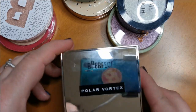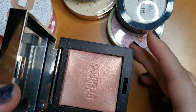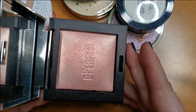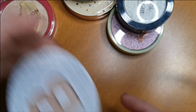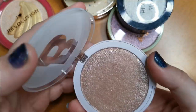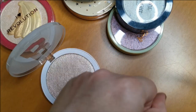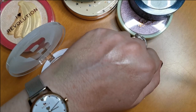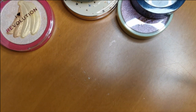This is the Be Perfect Polar Vortex in the shade Pink Bicycle. I love this, I've used this a lot recently — that is going nowhere. And I have this Beauty Bay Highlighter in the shade Glaze. This is so impressive — Beauty Bay are really upping their game. Look at that — stunning. Yes, I will keep hold of that.